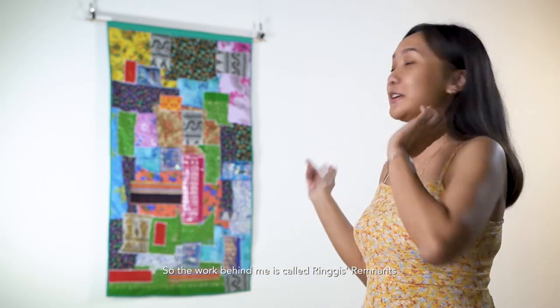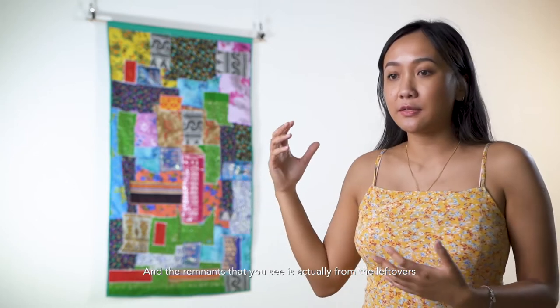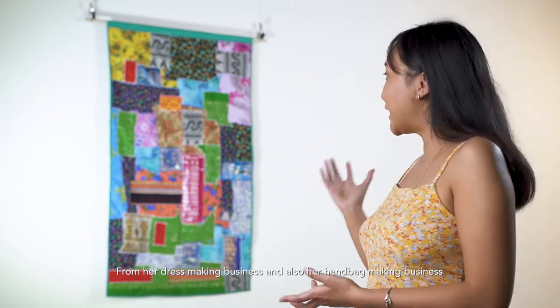The work behind me is called Ringus' Remnants. My grandmother was called Ringus, and the remnants that you see are actually from the leftovers from her dressmaking business and also her handbag making business.